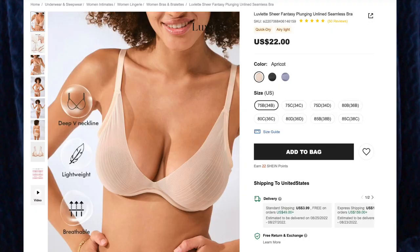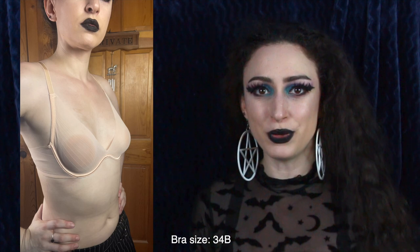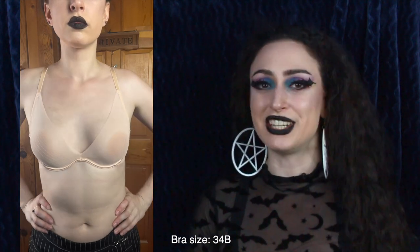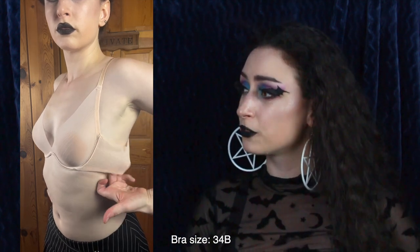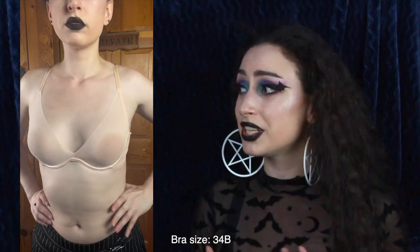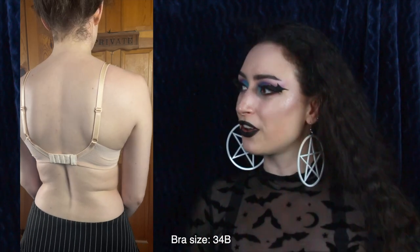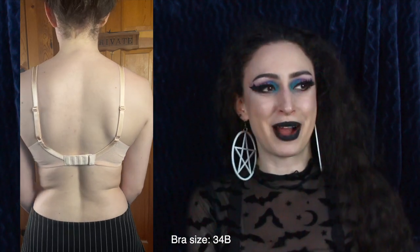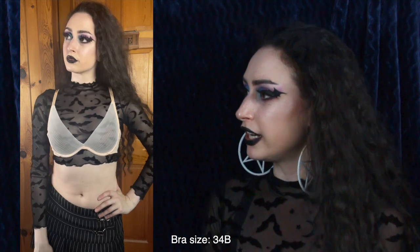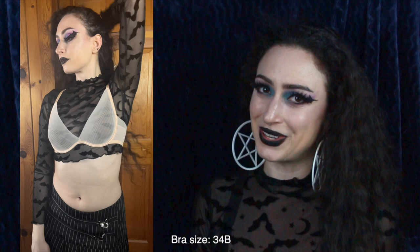This is the Lovelet Sheer Fantasy Plunging Unlined Seamless Bra for $22 in the color Apricot. Now this is almost the exact same color as my skin when it comes to the cups — as you can see, they blend in very well with my skin. This is a lovely nude color. I love how comfortable and soft this is; it really does feel like I'm not wearing anything on my chest. Of course there are the straps, which I do feel, but as far as the cups, very breathable — I can feel the air blowing past my nips. In the pictures online this looked very nude, but it almost looks pink to me, and I do love a good nude pink.